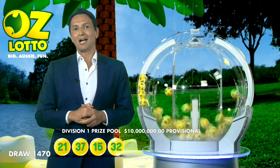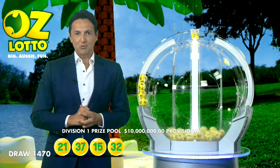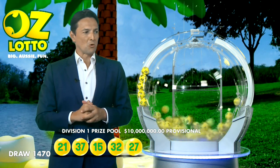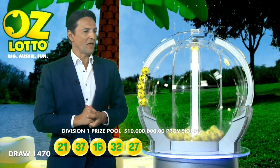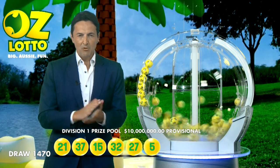Now when I talk about the jackpot climbing higher — if in fact there's no Division 1 winner tonight, the AusLotto prize pool jackpots to a massive $20 million for next week's draw. I certainly hope you do have 27, and the next ball that you will need to be $10 million richer is 5.